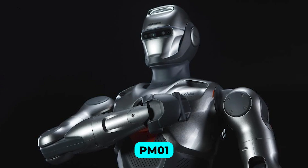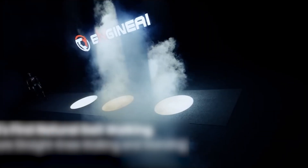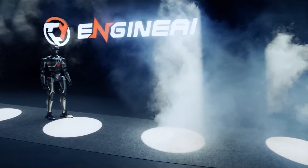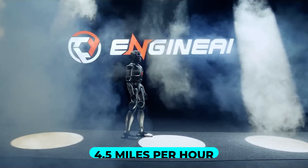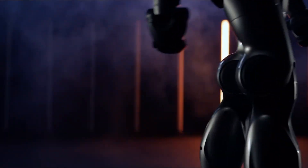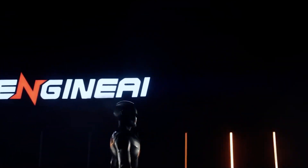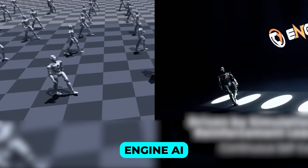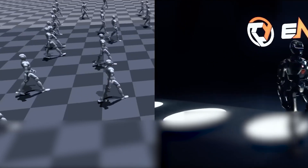At the heart of the PM01's allure is its remarkably lifelike walking gait, a feature that instantly sets it apart. It's not just about the speed, which is already impressive at 4.5 miles per hour, but how the robot moves. The PM01's movements have a natural rhythm, a smoothness that mirrors human biomechanics so well it's almost eerie. And it's no fluke — Engine AI designed it with a cutting-edge end-to-end neural network that learns and adapts in real time.